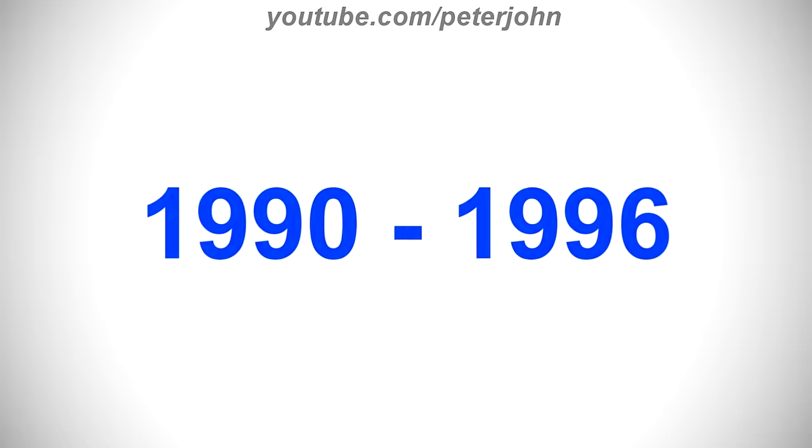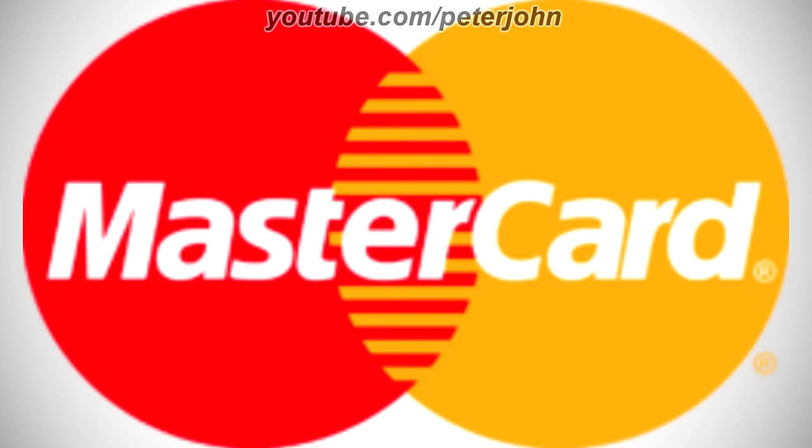1990 to 1996, the font has changed. The text is now in italic, the yellow circle is brighter, and now the circles are merged by lines passing through each other. Here is the print version, the other print version, and a commercial.